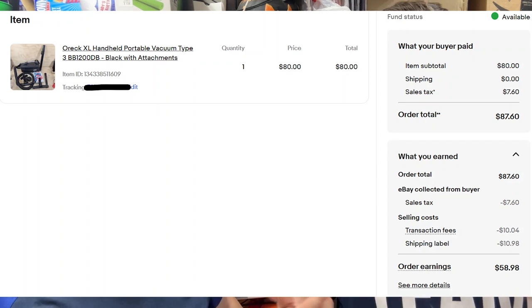Last night we also sold an Oreck XL portable handheld vacuum with attachments — took a best offer of $80, paid about $15, and shipping was around $10. Usually we part out vacuums, but that one we put together since it's old. Great profit and it sold quickly.